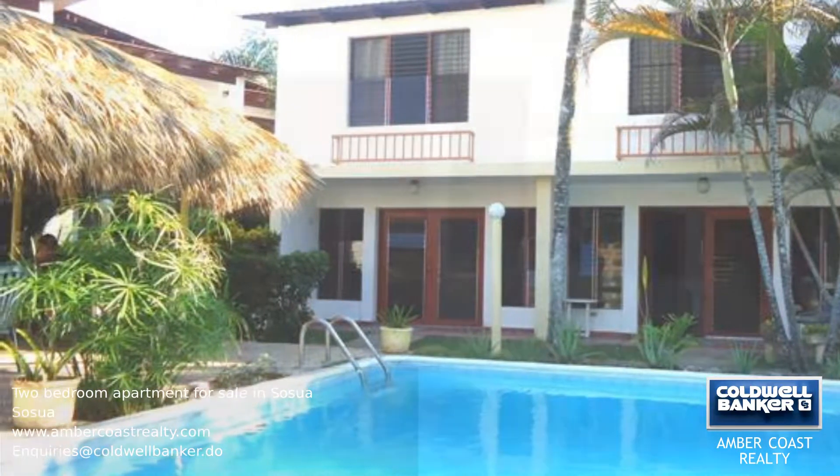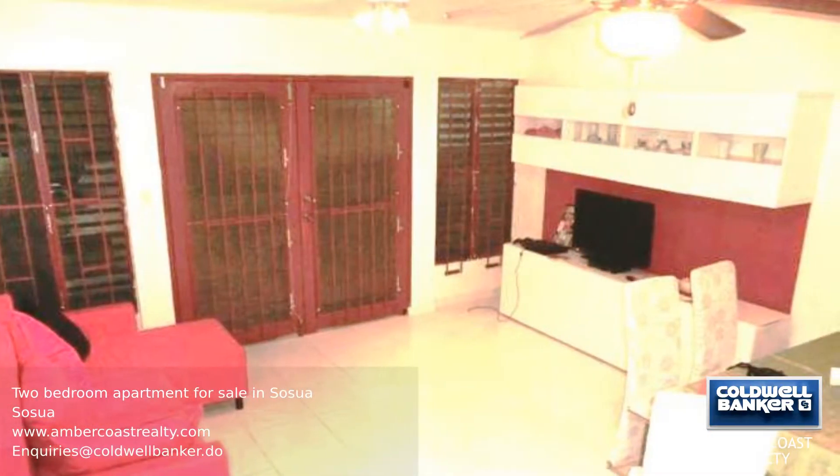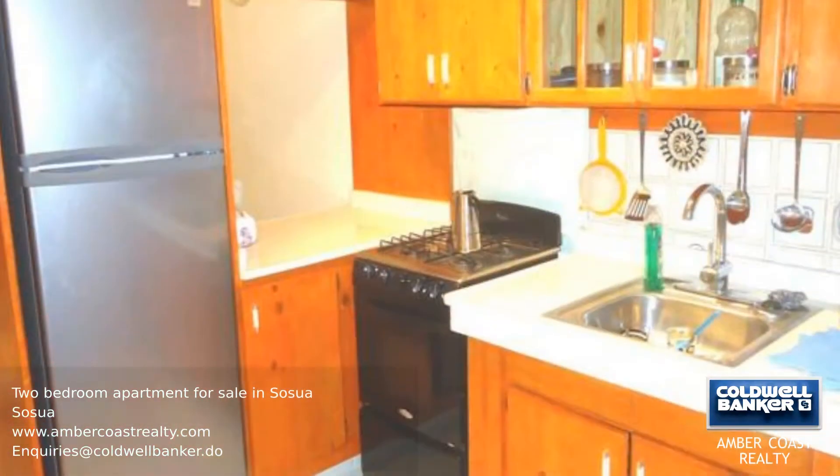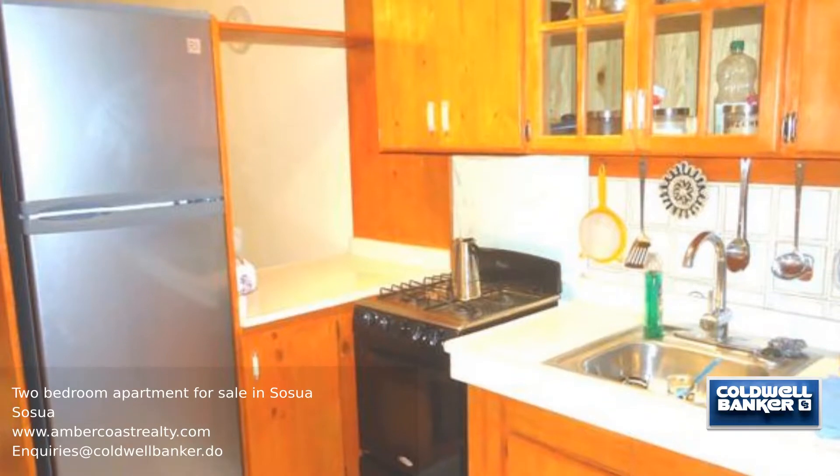This two-bedroom apartment is located in a popular and peaceful gated community, only a few minutes walk from several beautiful beaches. This is a two-story unit with a covered terrace and an open living area.